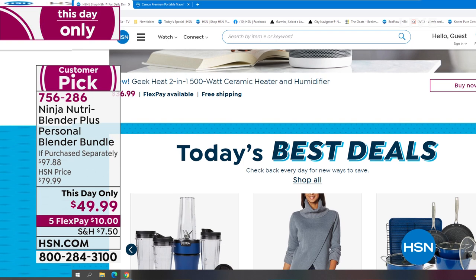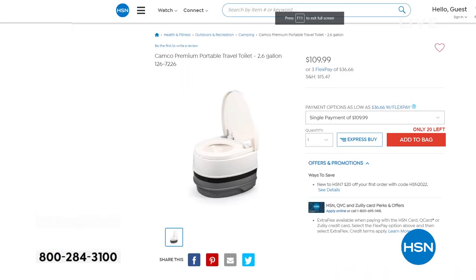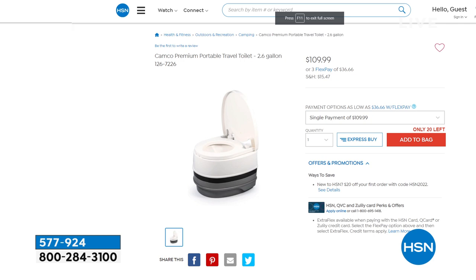My producer and I usually play a game: find the most interesting or unusual thing you would never expect to see on hsn.com. And yes, Allison has done it. Big drum roll — did you know that we have a portable travel toilet? Guys, that is just one of thousands of things. You will be shocked at what you'll find.